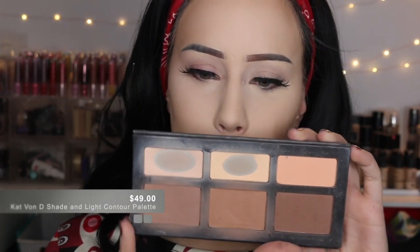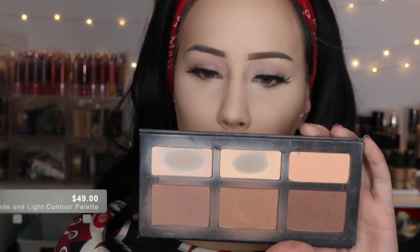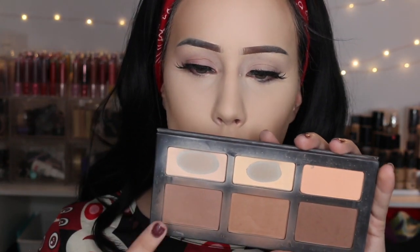I'm using the Shade and Light palette from Kat Von D — it's my favorite contouring powder palette. I'm going to use this shade right here to go straight into my contours, and this is going to be setting all that cream I used in there.